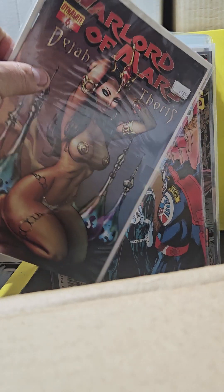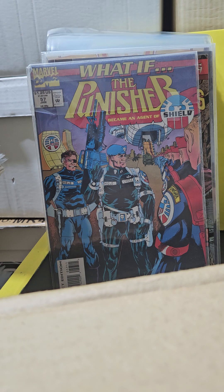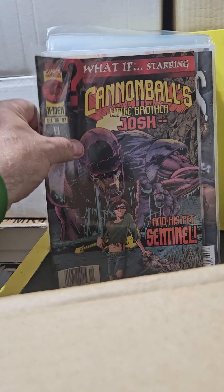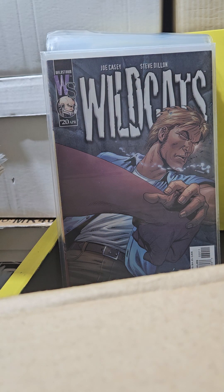This one is Warlord of Mars — DJ Taurus. Anytime you see her and she's hot, pick it up. What If: Punisher number 57 became an Agent of S.H.I.E.L.D. — wasn't the last Punisher an agent of S.H.I.E.L.D.? I already own this book. What If Cannonball's little brother Josh and his pet Sentinel — this is the second one of these I have.